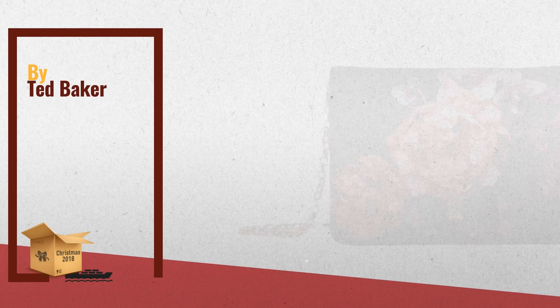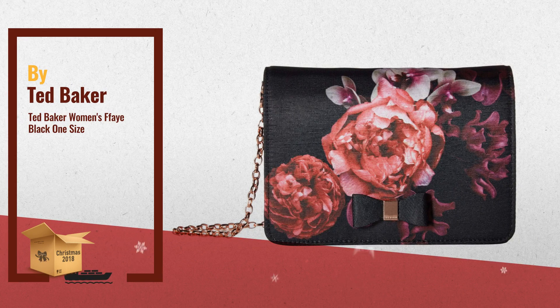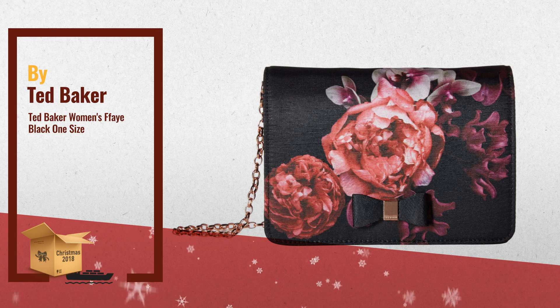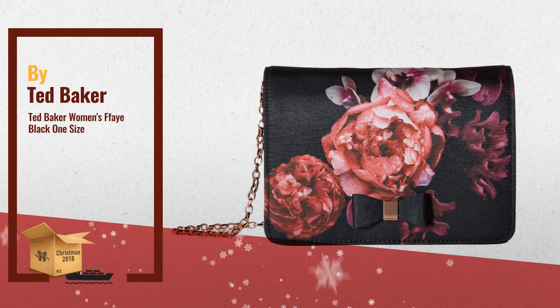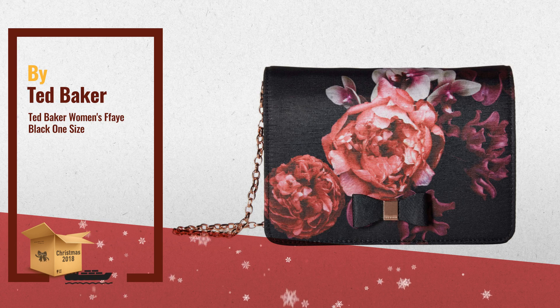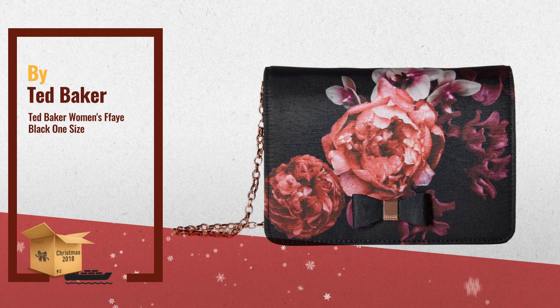Number 3: Bring the brilliant details of this posh Ted Baker fave bag to any look. So chic. Made of polyester with bone detail. Flap with magnetic snap closure. Detachable chain crossbody strap. Signature logo engraved hardware detail at front, flat to bottom.